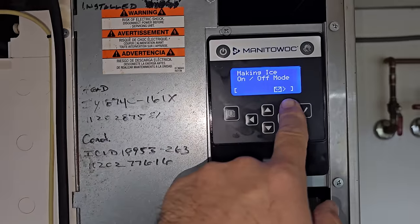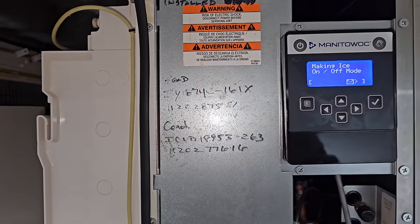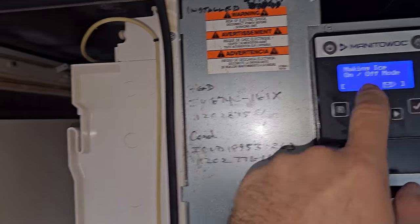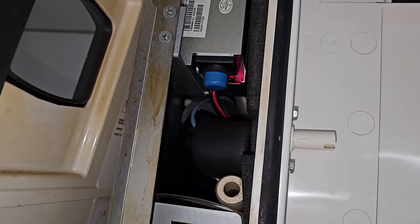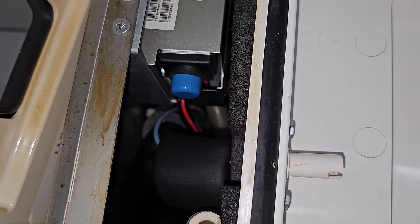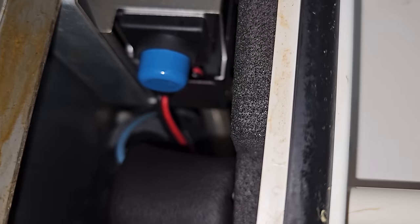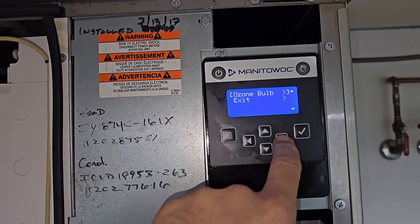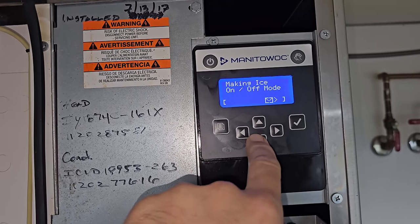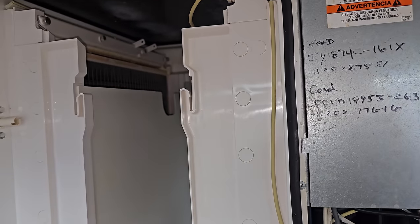I always find this comical — the ice machine has an email. It's this particular brand, Manitowoc. I believe that means the bulb needs to be changed on this guy right here. It's flashing red, but that's not something that's going to cause the machine to die. That typically means there's a problem with the UV bulb, ozone bulb. So I turned it on and it immediately went into making ice mode, which is kind of strange.